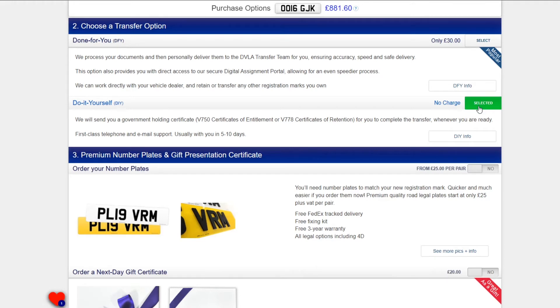Our most popular upgrade is the done-for-you service, where we complete the transfer for you once we receive vehicle logbook details, either online or by post. We can also try to liaise with your dealership if you are collecting a new vehicle.